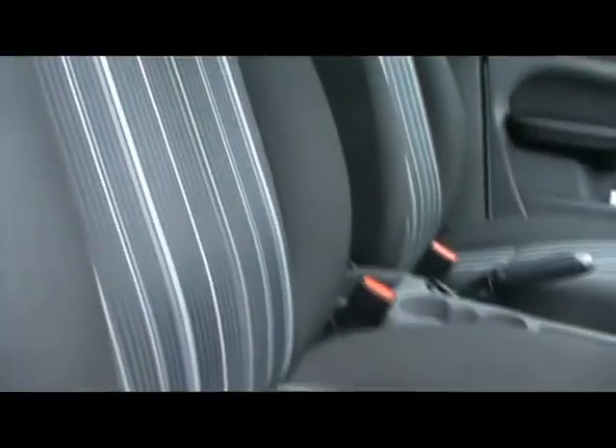We've got full cloth interior, really well looked after, no sign of any rips or tears or anything like that.